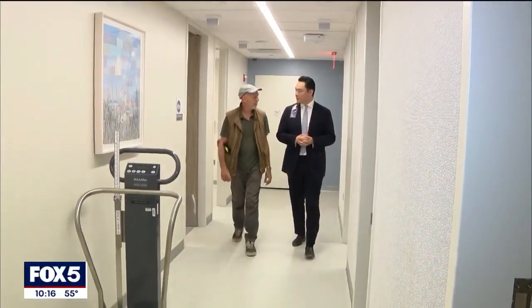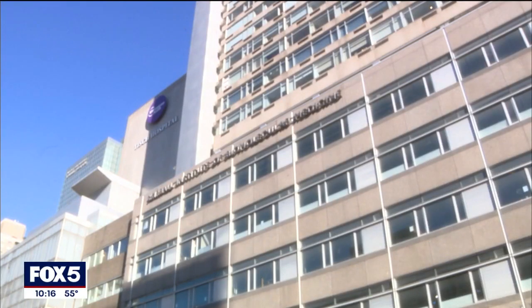Stuart Dryberg is happy to be on the other side of his prostate cancer diagnosis. 'I feel at least as good as I was before.' The Oscar-nominated cinematographer was actually the first patient at NYU to receive this MRI-based radiation therapy.